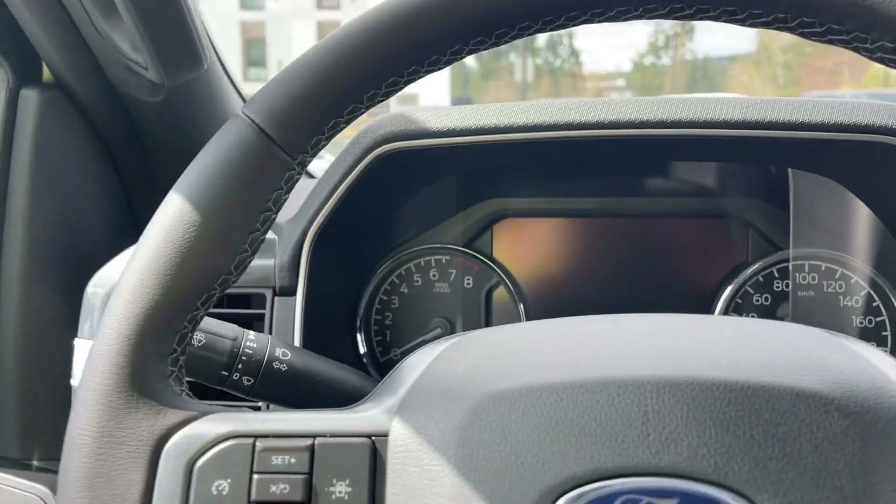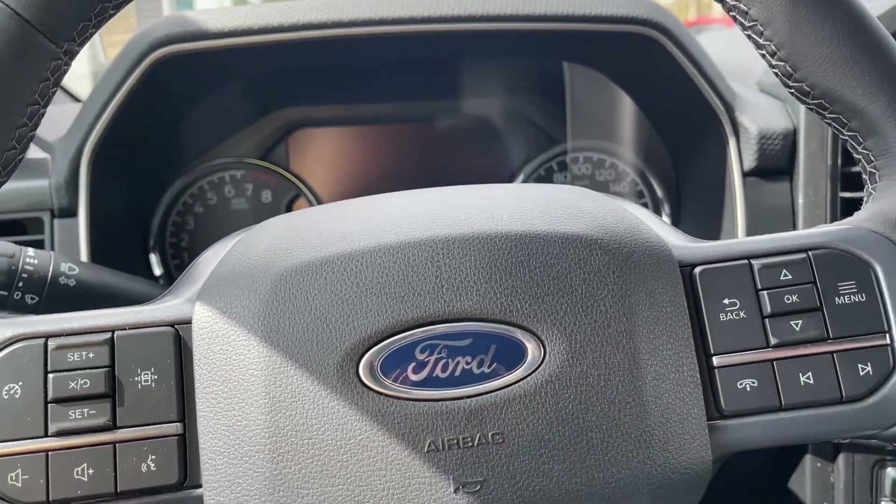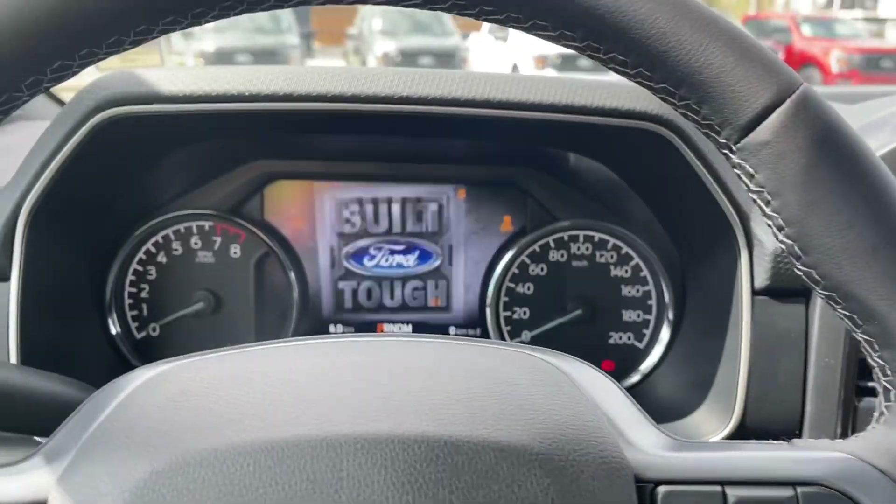On the face of the steering wheel we have lane keeping, cruise control, volume, your menu and hands-free dialing. Now this is a push start so my foot's on the brake, keys in the pocket — we're going to push the engine start/stop button.